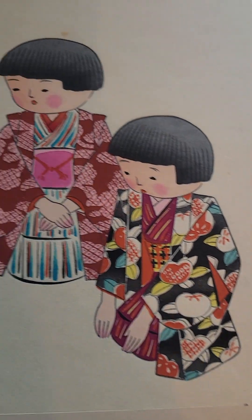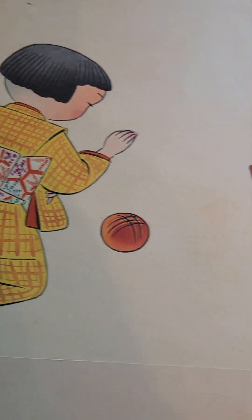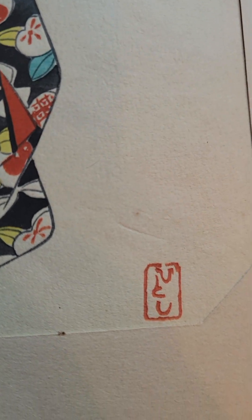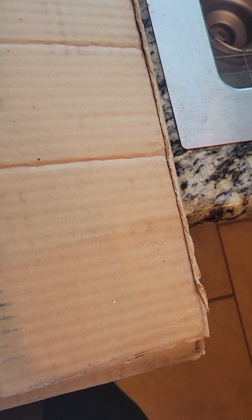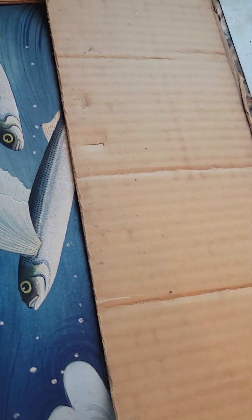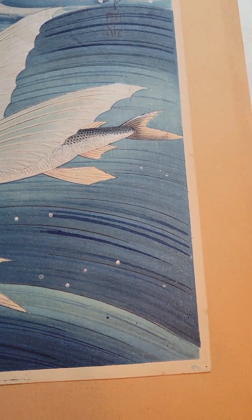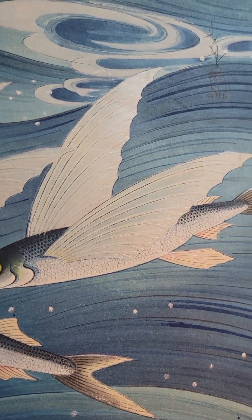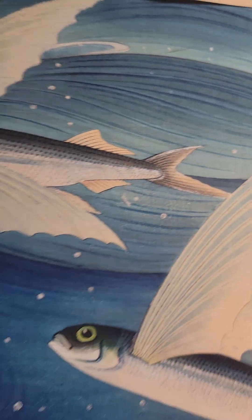There's another one — these are some children playing. And here are some flying fish; there's a signature there, and then there's another seal in another corner right there.